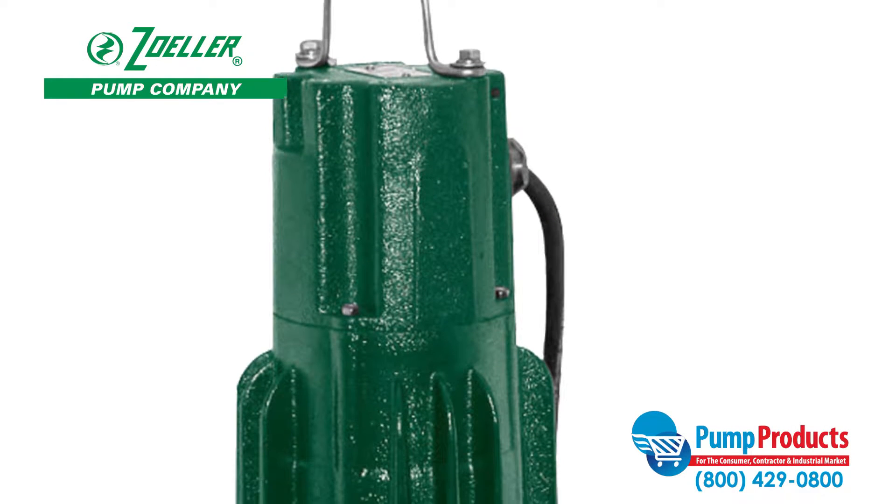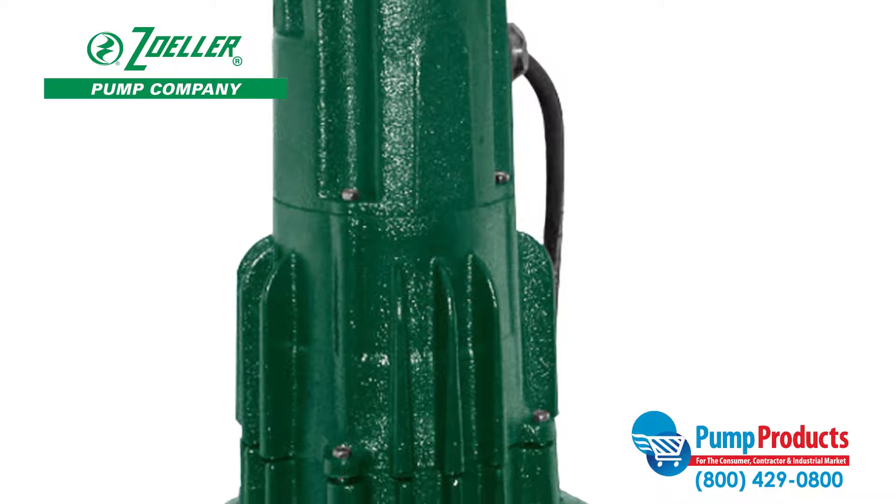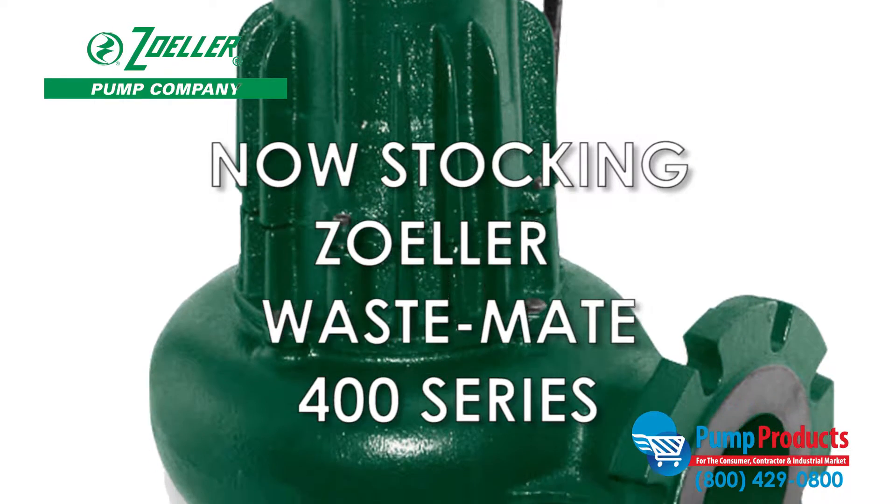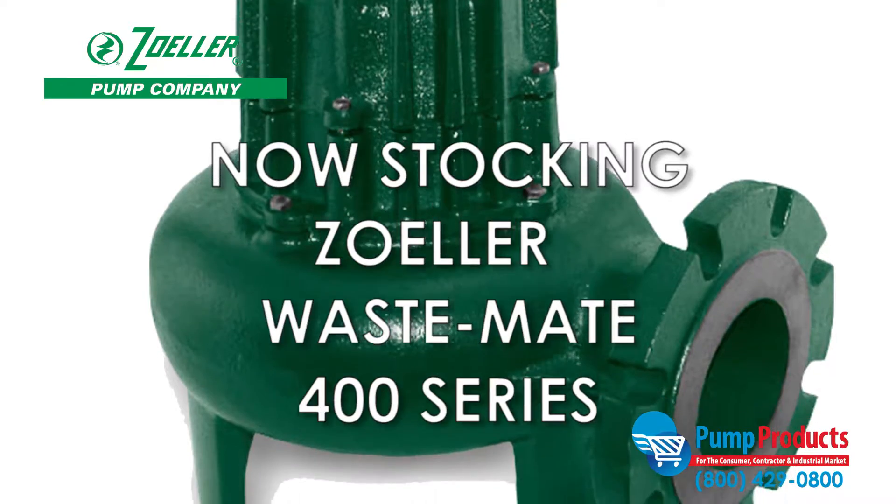Pump Products, a leading distributor for the world's top manufacturers of pumps, parts, and accessories, is now stocking the Zoller Wastemate 400 series sewage pumps.